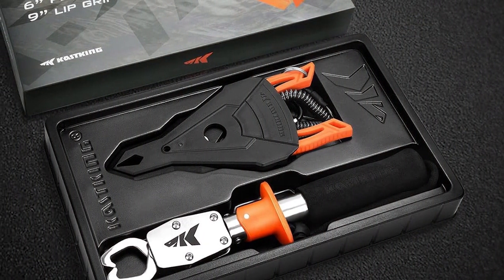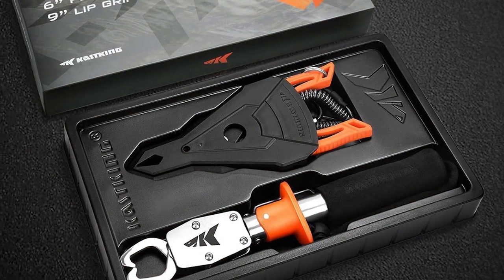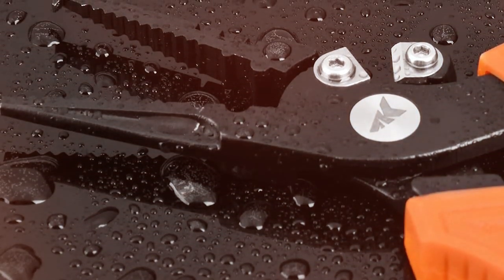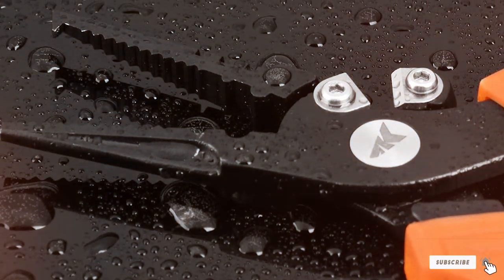Thanks for joining us on this journey through the top 7 best fishing pliers on the market. We hope you found the perfect set of pliers to enhance your fishing adventures. If you enjoyed this video, don't forget to like, share, and subscribe for more insightful reviews and fishing tips. Tight lines and happy fishing!